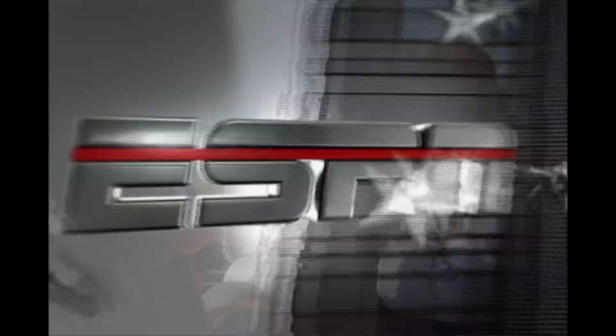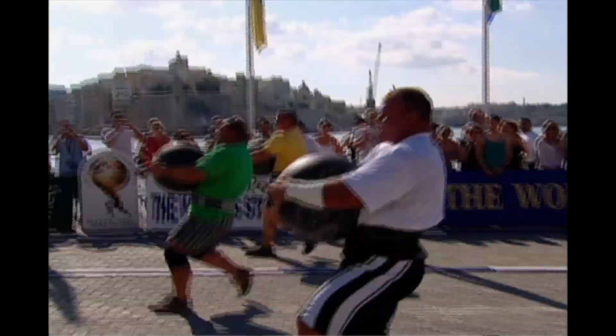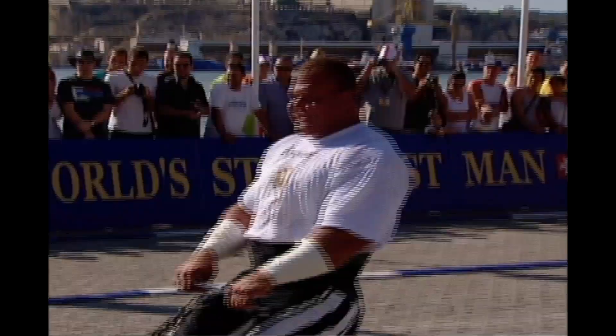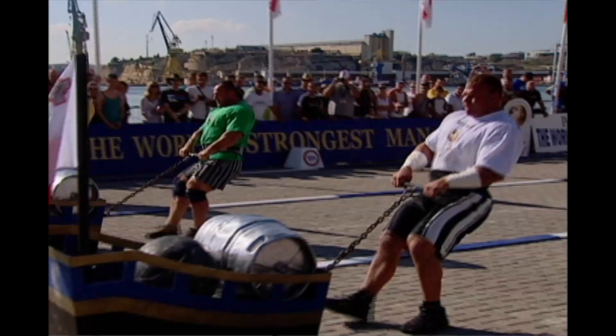Derek Poundstone had no trouble with the 235 pound barrel, and he certainly didn't have any difficulty with the drag. He's standing by with Bill Kazmaier. Derek, smooth start — how easy was it? That wasn't bad at all. I do a lot of training like this, so it really wasn't too bad. There are a lot of chances of making a mistake on this first event — picking something up, dropping it, then dragging the sled. Little things can cost you, but we had a good race in our heat.